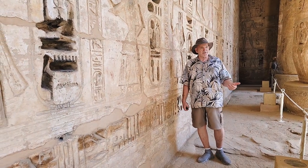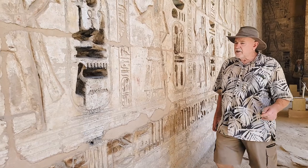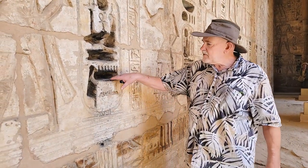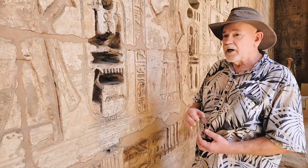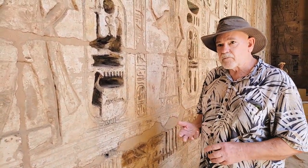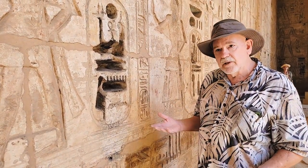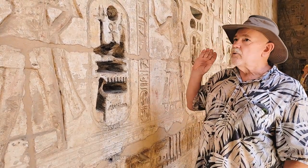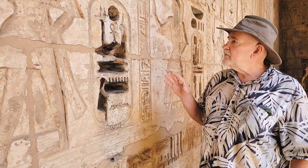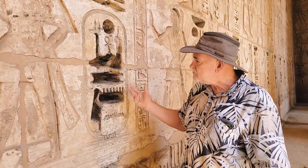Throughout the temple precincts, one can observe literally thousands of very deeply carved hieroglyphs, averaging over 70 millimeters in depth, that were originally set with gemstone inlays of obsidian, agate, carnelian, turquoise, lapis, and jasper. These were all plundered in unknown antiquity, and the marks from the pry bars and chisels used to extract them bear mute testimony to the violence of their removal.